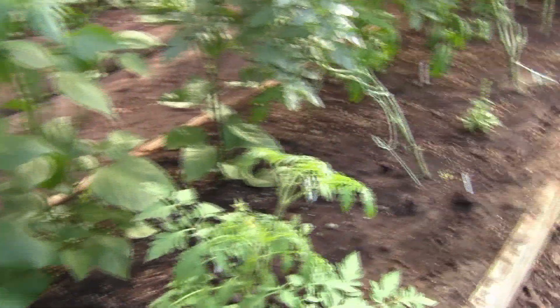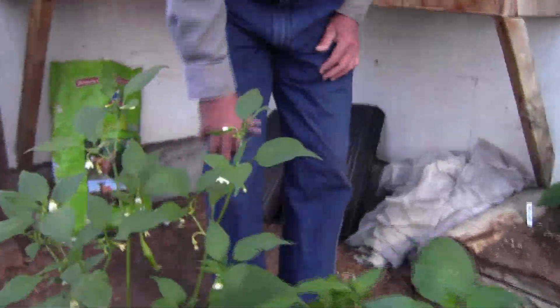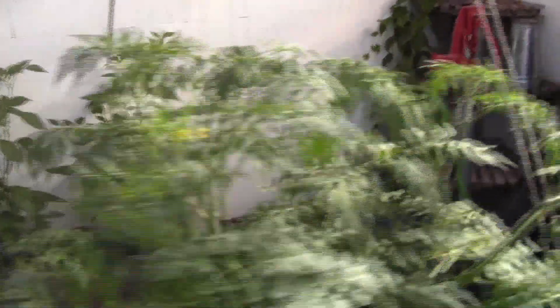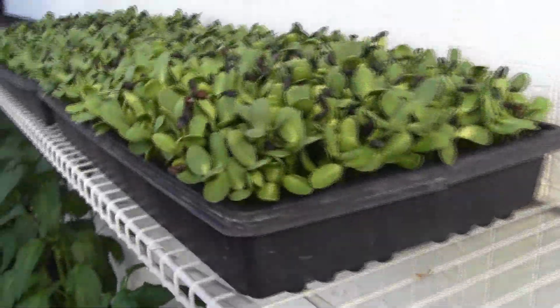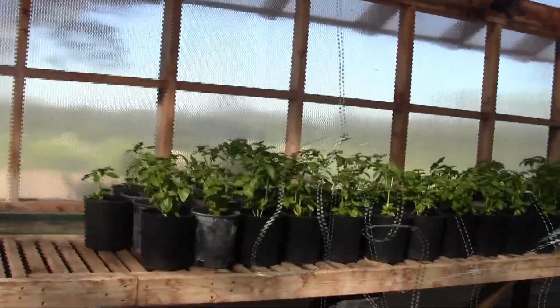These are cherry tomatoes, we've got cucumbers, some holy basil, some sweet peppers, some hot peppers — this is a cayenne right here. And then we grow sunflower sprouts for the restaurants and the stores. Those will be cut tomorrow and going out. And then we do basil for our restaurant as well.